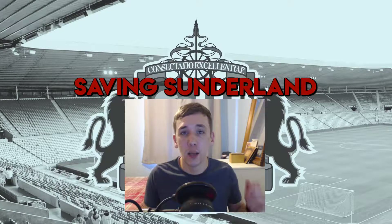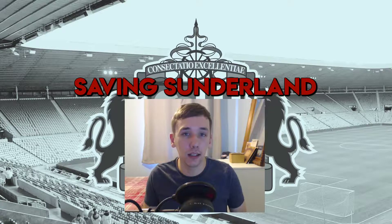Hello everybody and welcome back to another episode of Saving Sunderland. Today we've got the two-legged semi-final against Standard Liège in the Europa League, but there have been some Premier League fixtures since we last met.